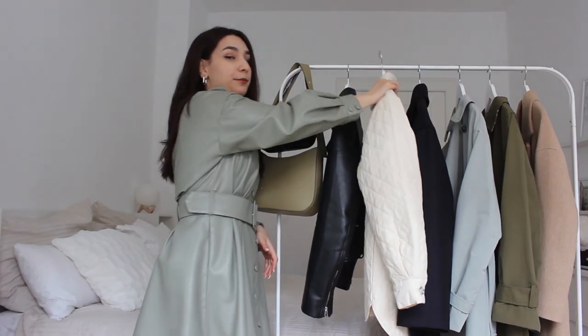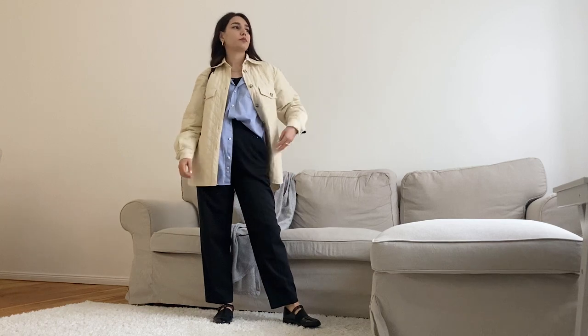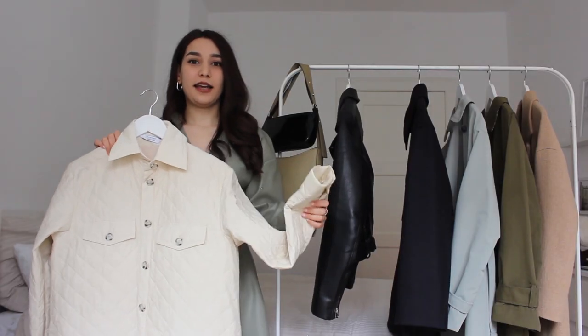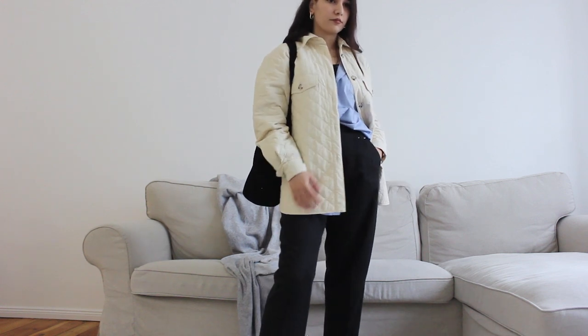The second piece from & Other Stories is this jacket. It's much much lighter than the previous one, and this kind of jacket is something I was personally missing in my wardrobe. It has big potential — again, you can style it with lots of different outfits, and for me that is the most important criteria when choosing a piece of clothing.